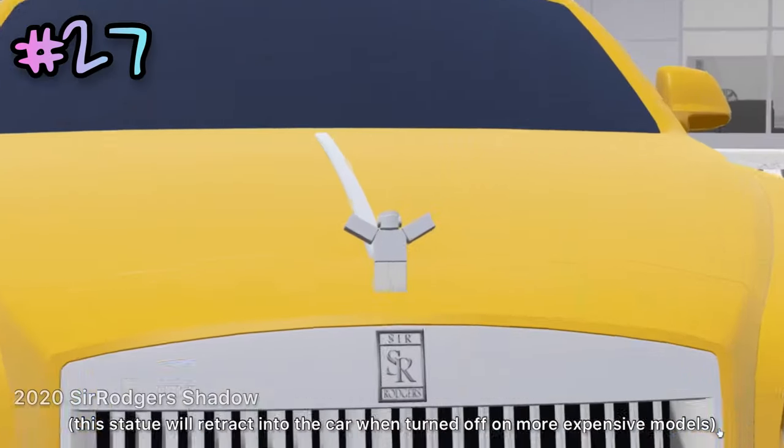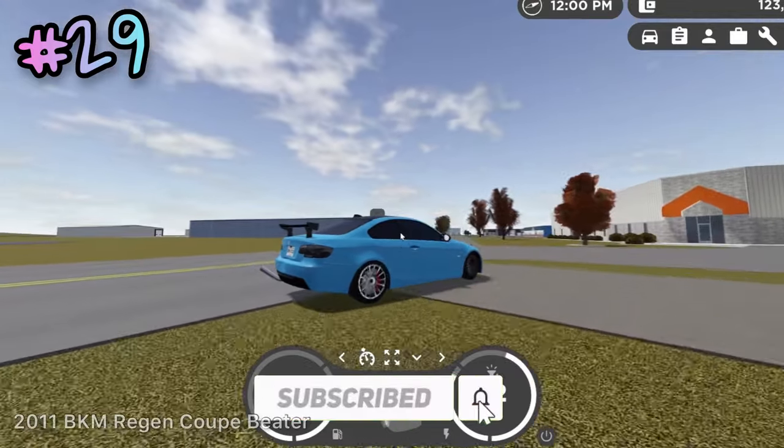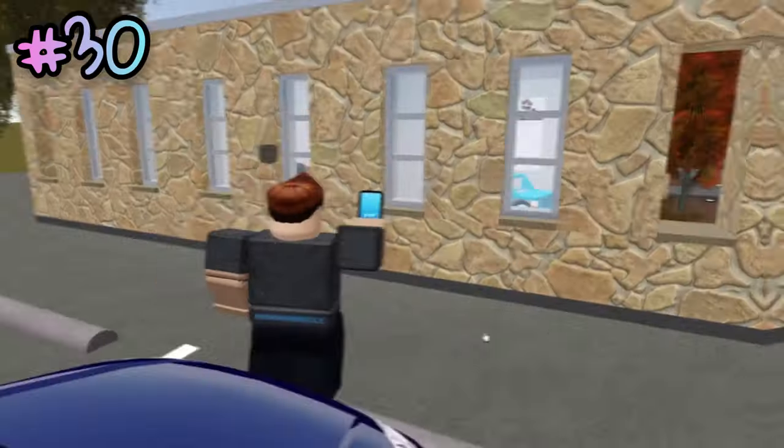All Star Roger vehicles in the game have a statue of the game's creator. Most businesses throughout Greenville have working cash registers. This BMW beater is actually a limited car from a special Greenville Roleplay street takeover event.